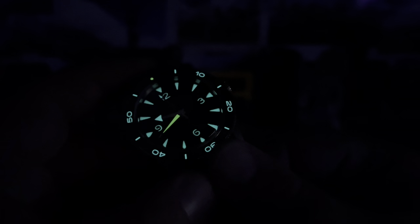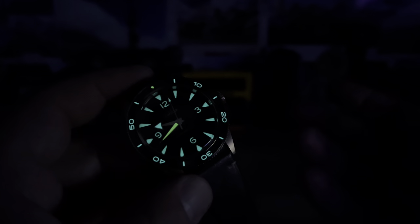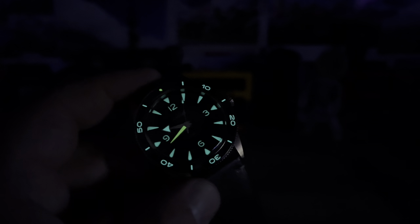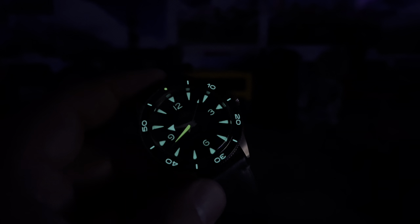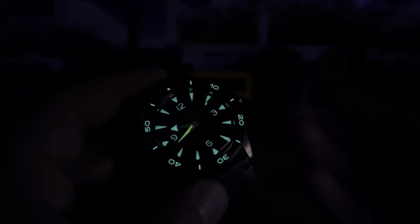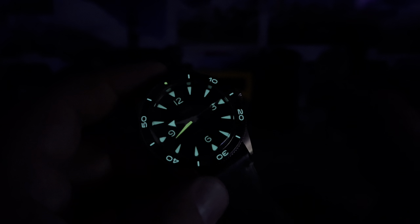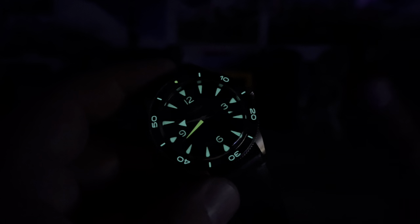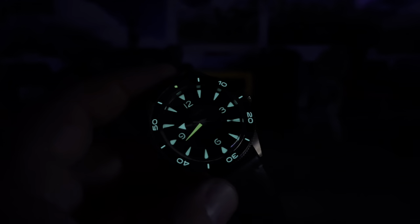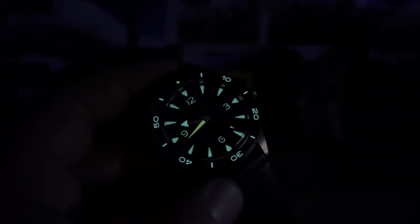You don't have to spring for the full $13,000 gold version — the stainless steel models cost quite a bit less. But this alloy gives you a genuine gold watch experience for far less than a full 18-karat gold piece. So you can still have that gold watch look and feel while staying within your budget.